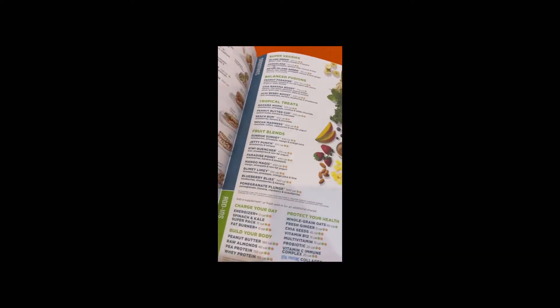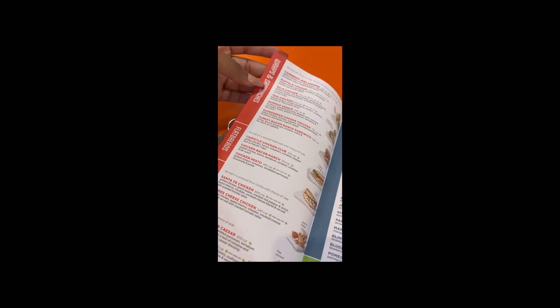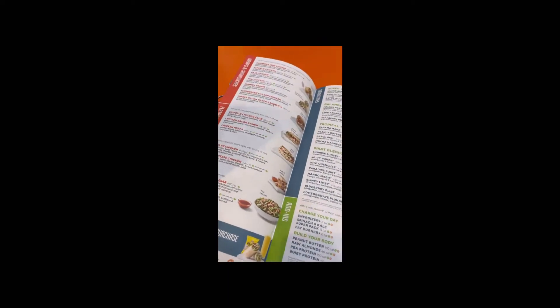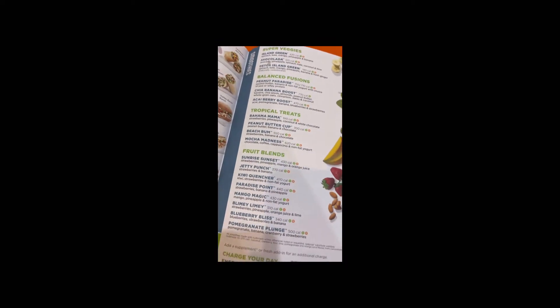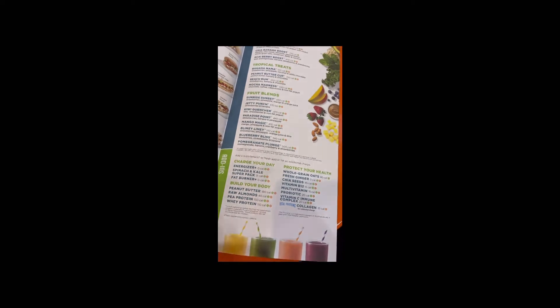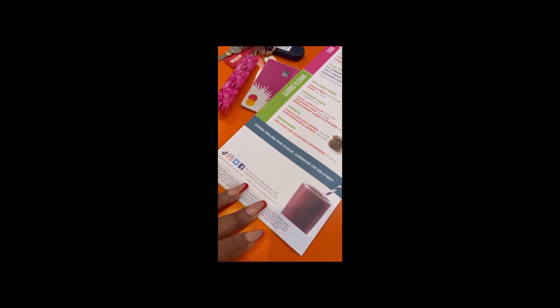Here you can see their menu, just to get an idea of the kind of items they sell. I was originally introduced to Tropical Smoothie Cafe just because of the smoothies. I love a good smoothie — they have green smoothies and fruity-type smoothies. And on top of that, they have food, which was always a plus for me, because the food's pretty good and it's on the healthier side.